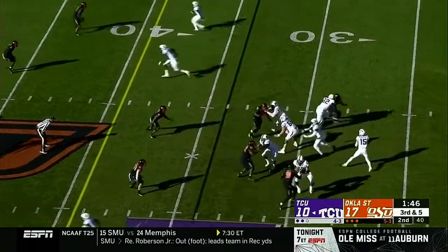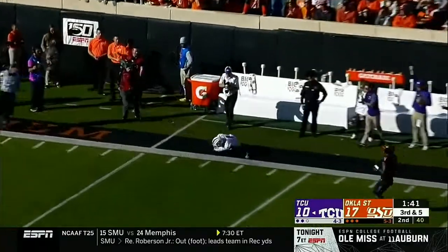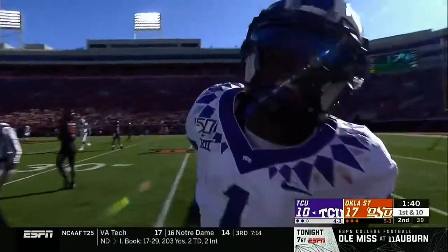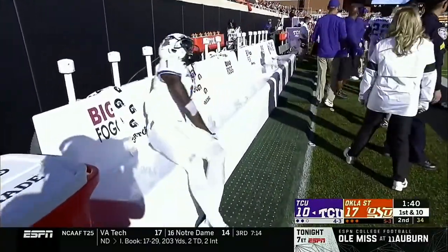Duggan taking a shot down the field — Rager is wide open — and what a catch by Rager. If that was thrown better he would have had a touchdown. And Rager comes up limping and hurt.